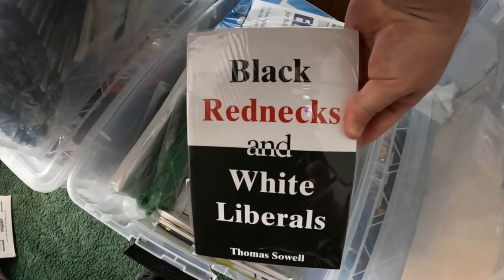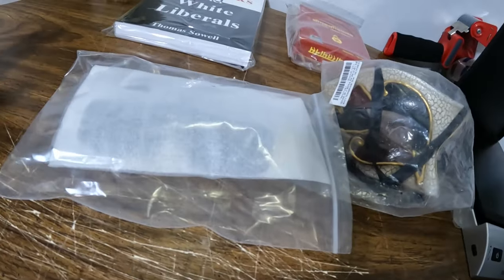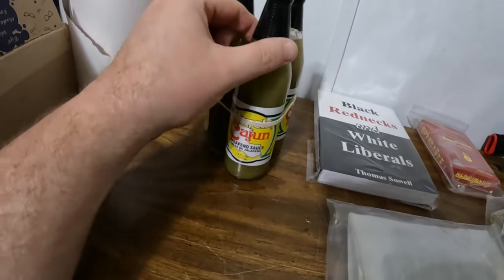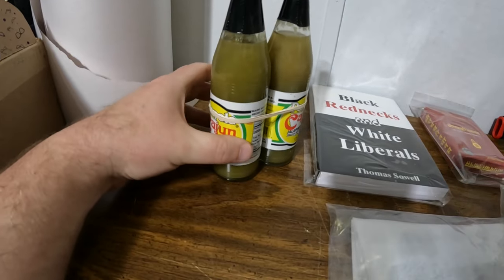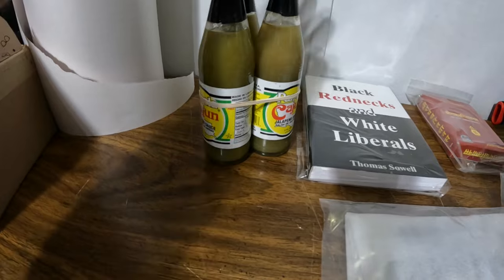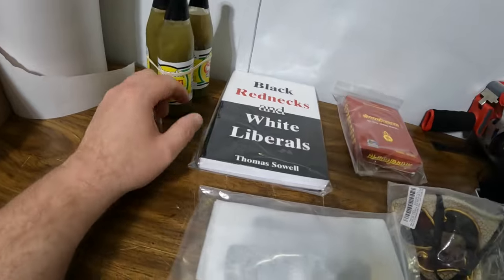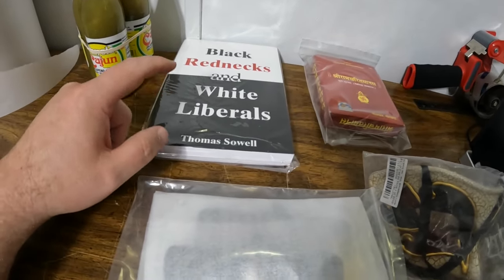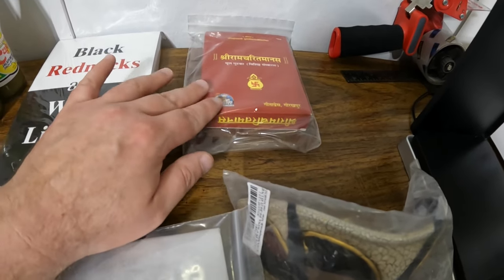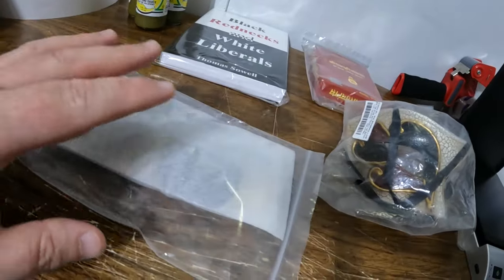The clip-on sunglasses sold for $4.95 plus shipping. In the O2 bin I sold a book called Black Rednecks and White Liberals for $12.95 plus shipping. Both books, the masquerade mask, and the clip-on sunglasses all came from the bin store — likely 50 cents or one dollar each. The three-pack of Panola Cajun jalapeño sauce came from Walmart; I bought them for 30 to 50 cents each, so at most about $1.50 into those three. All these items had their prices lowered.